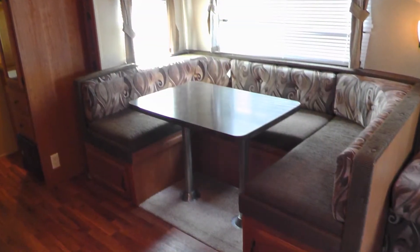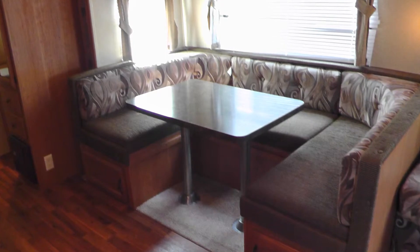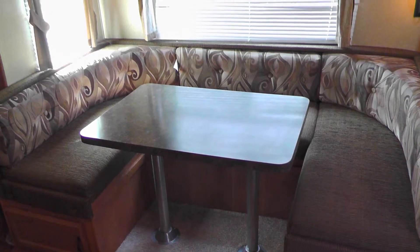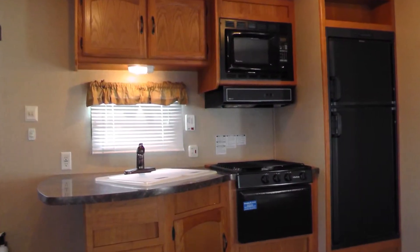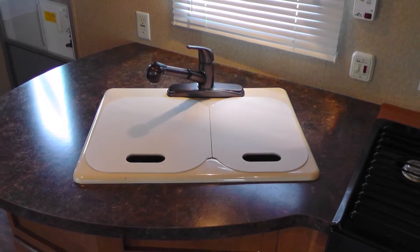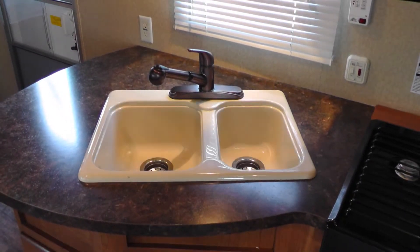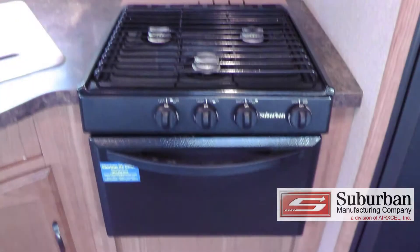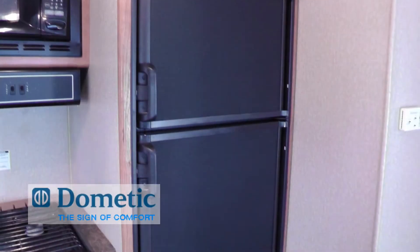Enjoy your meals at the convertible dinette with durable Formica top and soft fabric wraparound seating while basking in the view of your destination. There's plenty of counter space and storage in the nicely equipped kitchen, which includes durable Formica countertops, a surface-mounted double sink with pull-out faucet with temperature memory, microwave oven, oven with three-burner stove top, and a two-door refrigerator freezer.